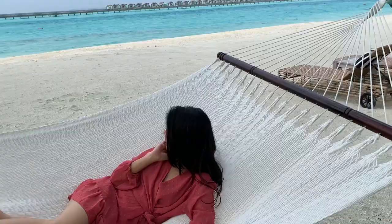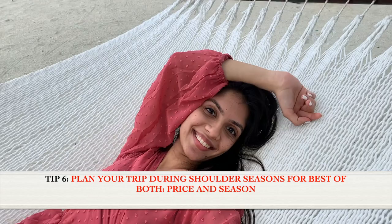My next tip for you is to book your trip during a shoulder season, which is the period of time between a region's peak season and its off season.